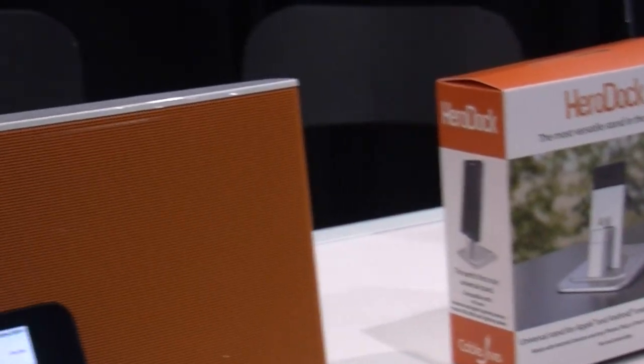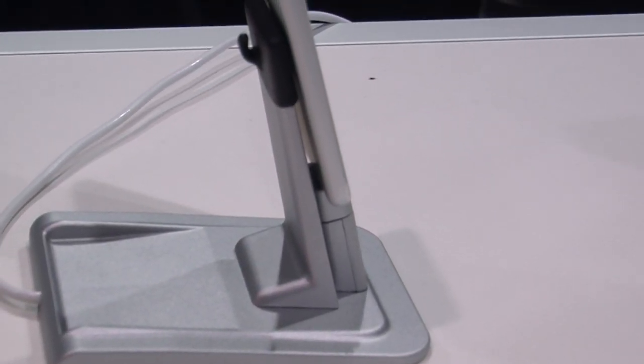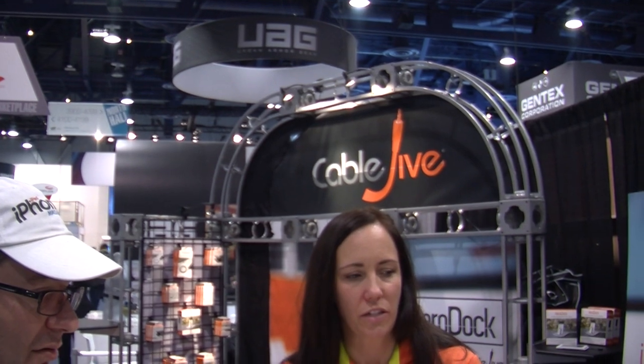There's a little hook on the back of the design where you can attach your earbuds or a Bluetooth headset. You can store coins back here as well. It's pretty sleek looking. It works with larger tablets or smaller iPods. We sell on CableDrive.com and Amazon.